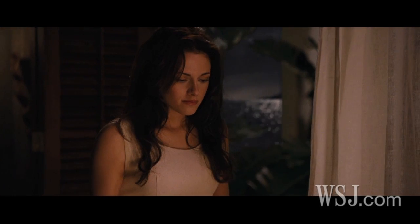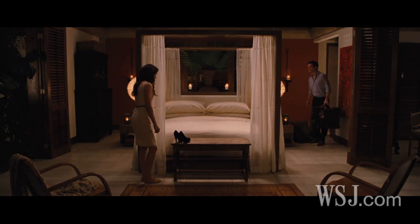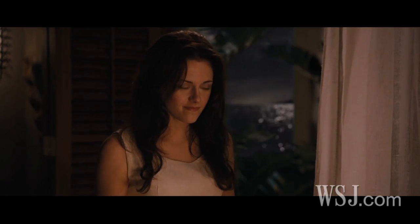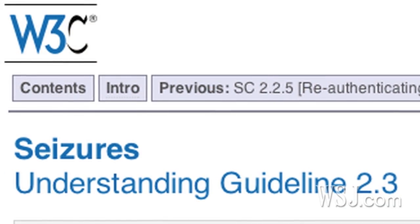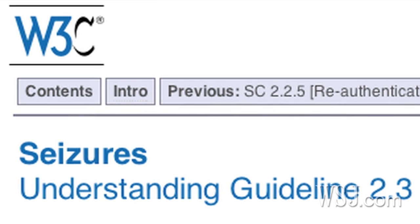Currently, there are no regulations to help prevent seizure triggers in movies, television, online content, or video games, according to a spokesperson at the Epilepsy Foundation of America. However, the W3C, an international group that sets voluntary web standards, offers guidelines for the industry to limit triggers.